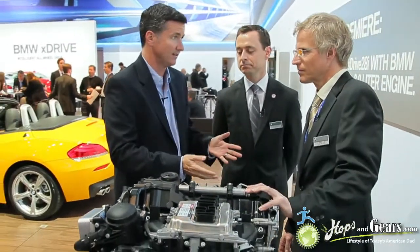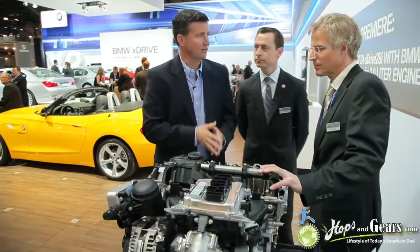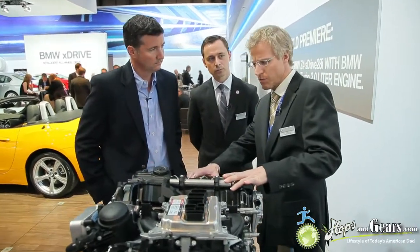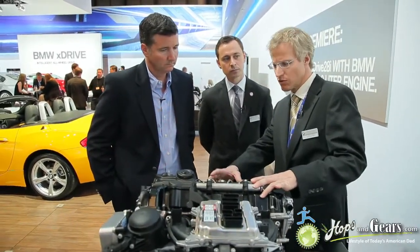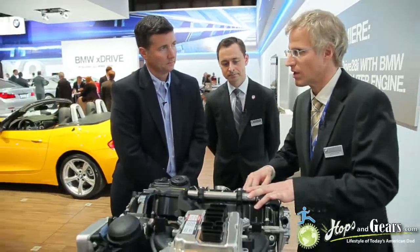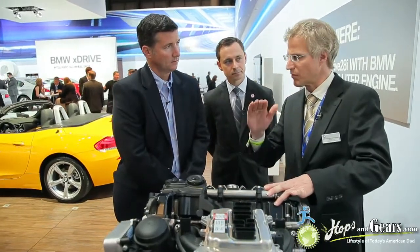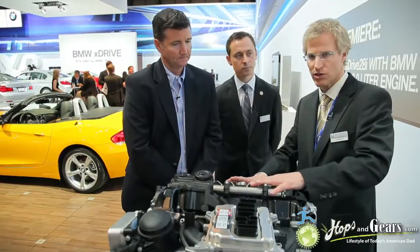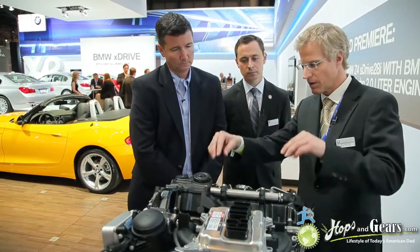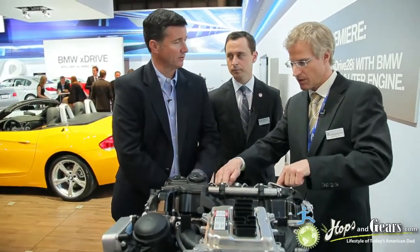BMW six-cylinders, especially the inlines, are so world-famous for smoothness and power and torque. How can you do that with a four-cylinder? The main feature reaching this performance is a BMW TwinPower Turbo package. With the Valvetronic system and the valve phasing here, we can regulate the valve lift from nearly zero to full lift. High-precision injection — we have the high-pressure pump, fuel rail, and the injectors.